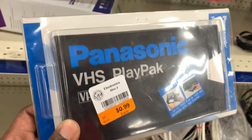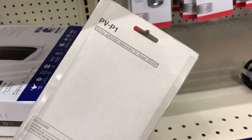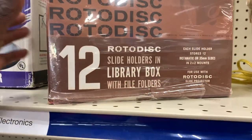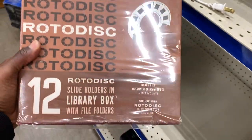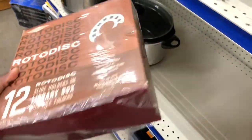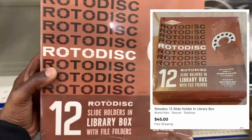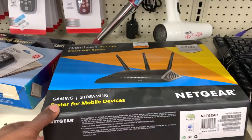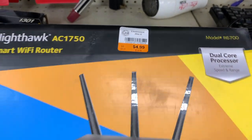I hit another thrift store and came across one of these VHS playbacks. I sold one very similar to this just about 40 bucks a couple of days ago, and comps on this one were selling for about $50, so I definitely grabbed that one up. Here was also a Roto disc — I'm not too familiar with it and didn't see any previous sales. One seller had it listed brand new and sealed for $45, but with no prior sales I put it back.